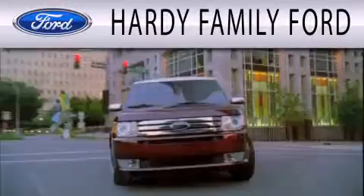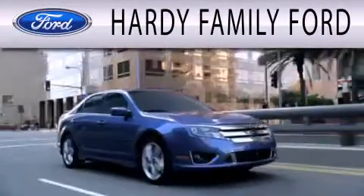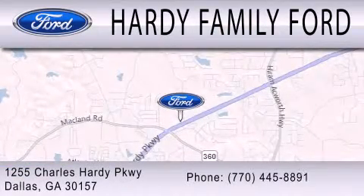Hardy Family Ford is dedicated to doing everything possible to ensure that the experience you have selecting your next vehicle is as pleasant as possible. We are located at 1255 Charles Hardy Parkway in Dallas. See you next time.